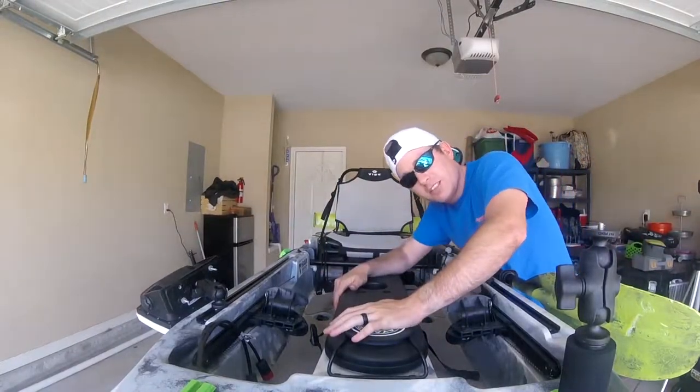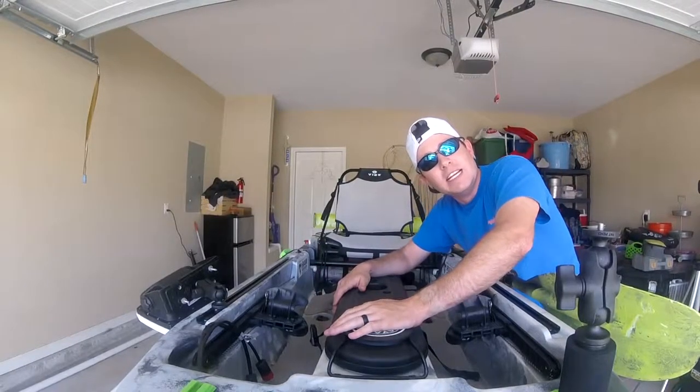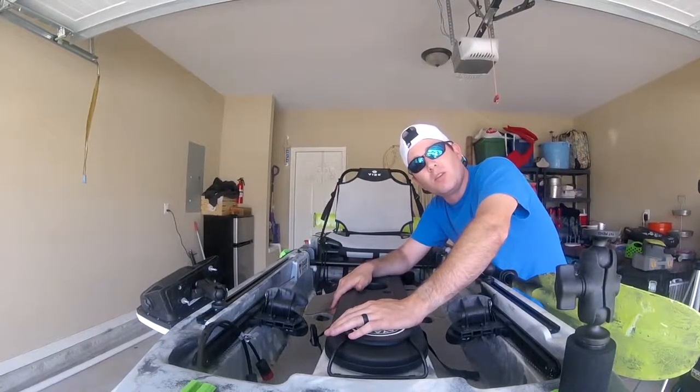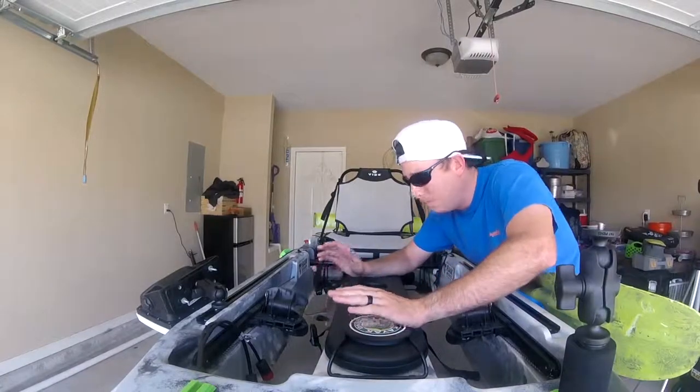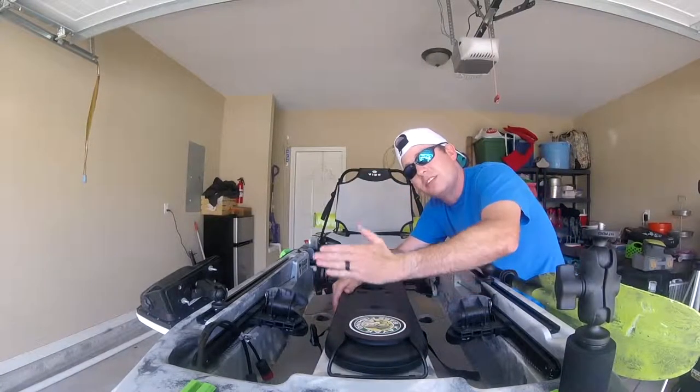I am sitting out in the garage, even though it's a beautiful, wonderful day — day before 4th of July — and I really want to get out on the water and rip some lips. But I'm trying to get everything set up at the beginning of the week for my tournament this Saturday.